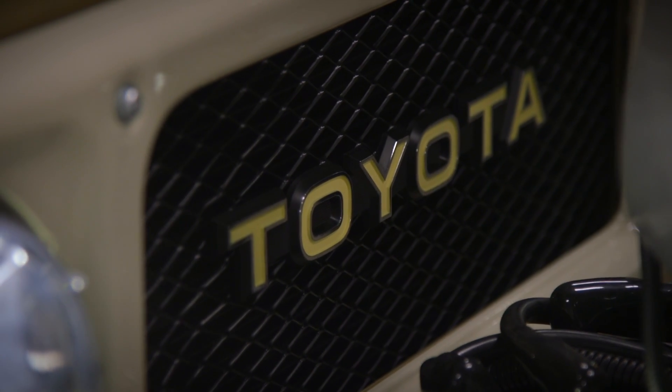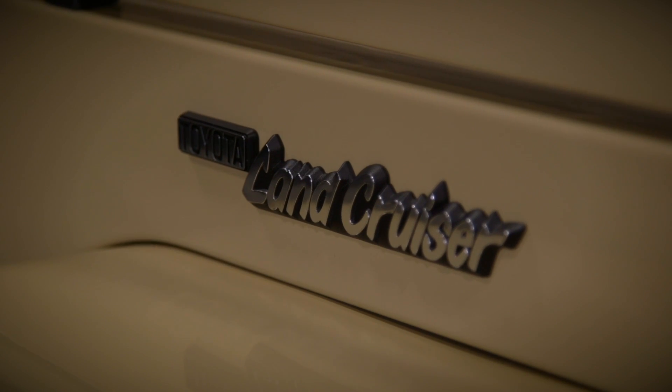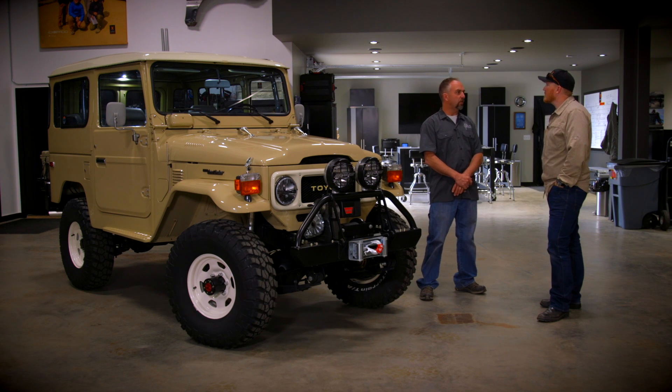So now you've been restoring cruisers for how many years? Technically since 1995. The business opened proper in 2000. So quite some time now.